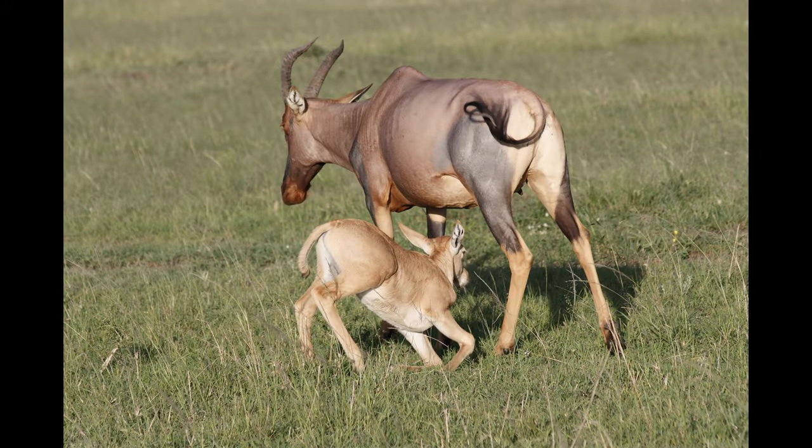Females can delay giving birth if there is imminent danger. Calving normally occurs once a year and is timed for periods when grass supplies are plentiful. Topi are almost as flexible in their reproduction as they are in social organization — if food supplies are particularly good, they will conceive at different times of the year with shorter intervals between calves. Females have also developed the ability to stall the labor process if they sense immediate danger.